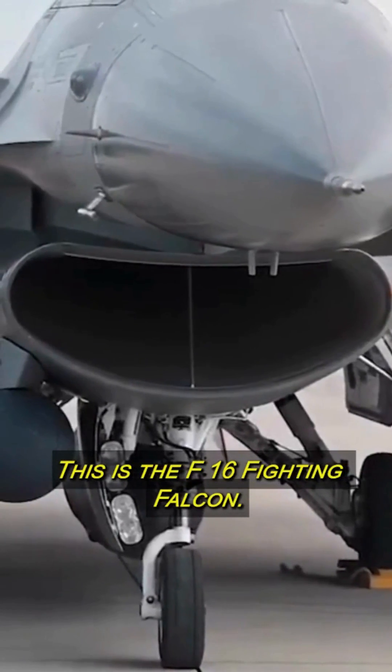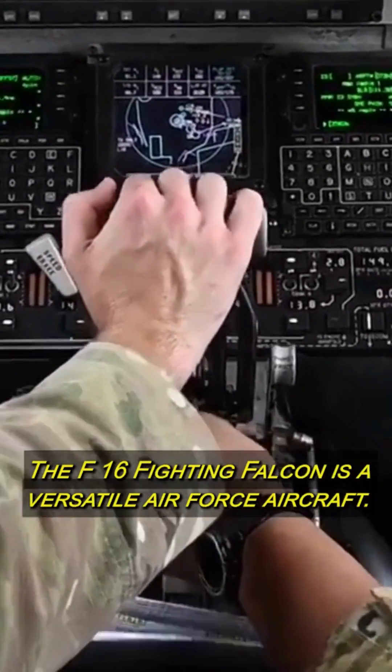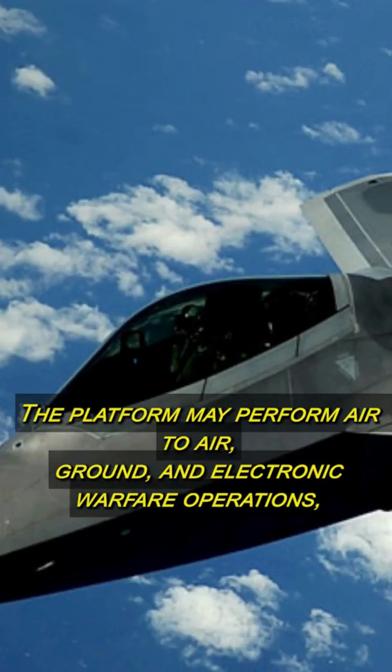This is the F-16 Fighting Falcon. Here is why it exists. The F-16 Fighting Falcon is a versatile Air Force aircraft. The platform may perform air-to-air, ground, and electronic warfare operations.